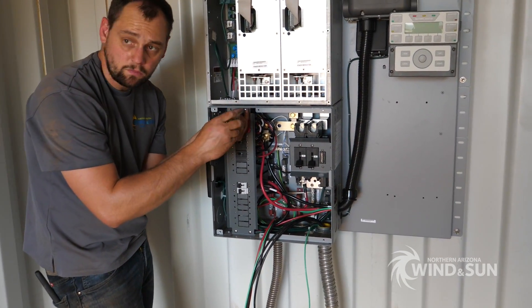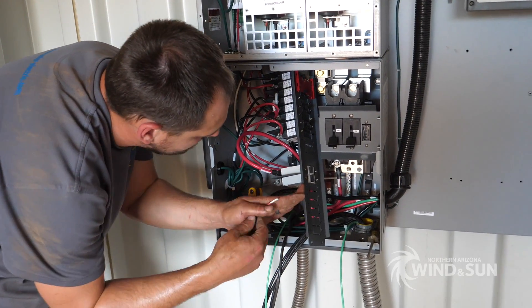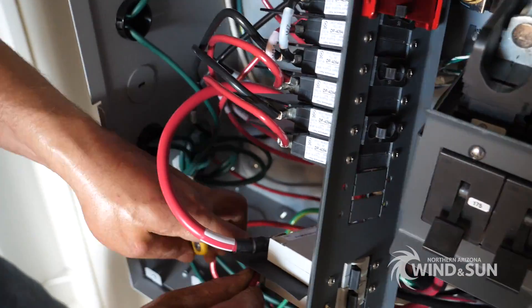The wires coming in from the solar array and the outgoing wires to bring power to the home from the new equipment were connected into the pre-wired FPR system.